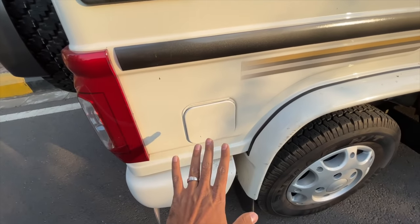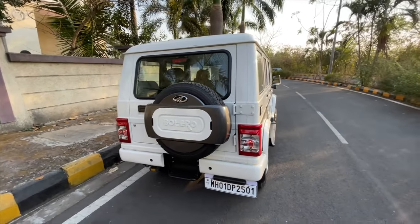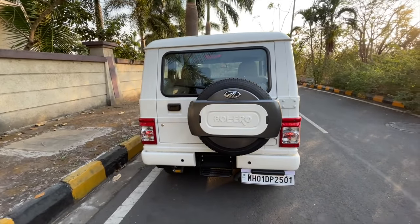This is the fuel lid — I'll explain why I'm mentioning it in a bit. In terms of design, the Bolero has aged so much that they really need to go back to the drawing board.